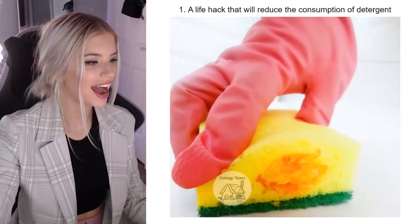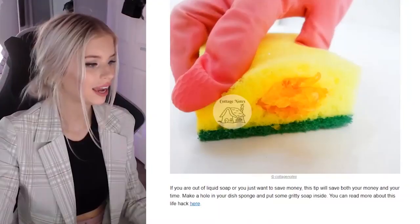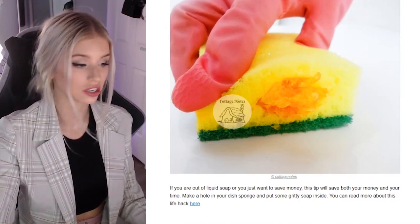Let's test out some life hacks because maybe they're legit, maybe they're not, but we're gonna find out. A life hack that reduces the consumption of detergent — if you add liquid soap or you just want to save money, the tip will save both money and your time.